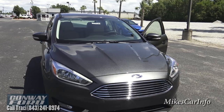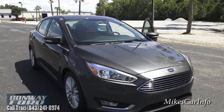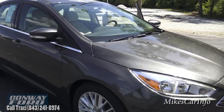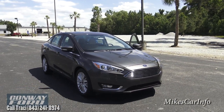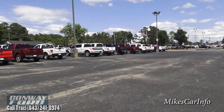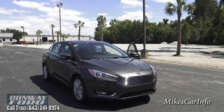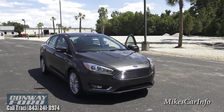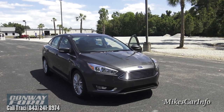All right, there you have it — the 2015 Ford Focus in Magnetic. Thank you for watching, I really appreciate your time, and thank you to Conway Ford for allowing me to show you awesome vehicles here on their lot. If you have any questions or need any clarifications, leave them in the comments. Thank you for watching — see you next time.